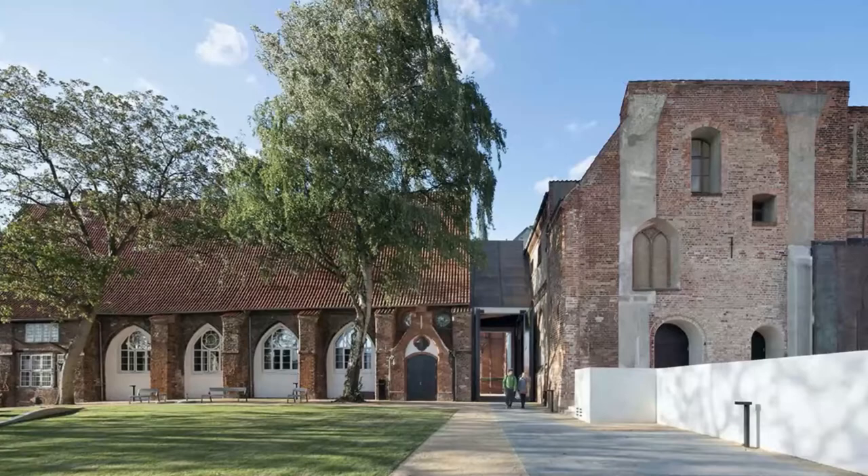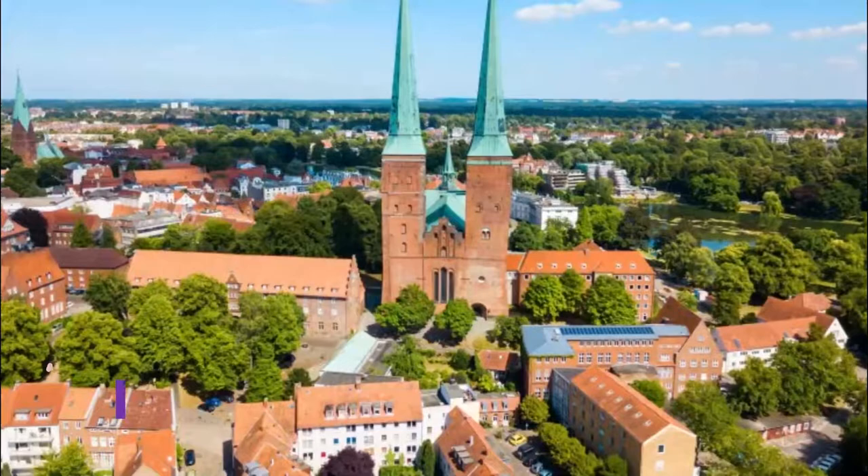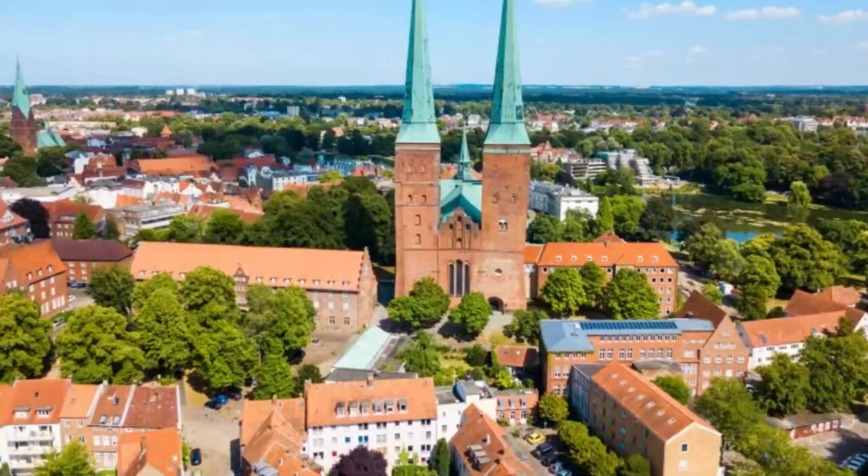Number six: European Hanseatic Museum. The capital of the Hanseatic League is the logical place for a museum about this international confederation of market towns and merchant guilds. The Hanseatic Museum maps the birth, rise, and fall of the Hanseatic League across more than half a millennium.